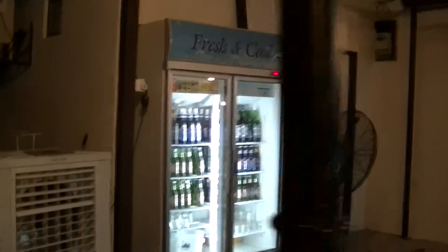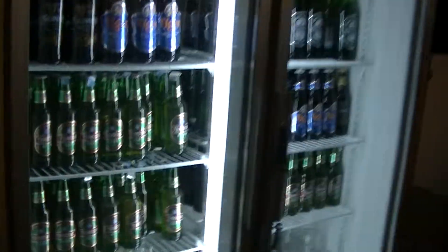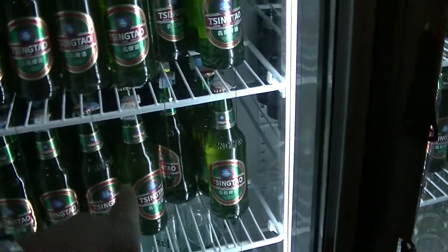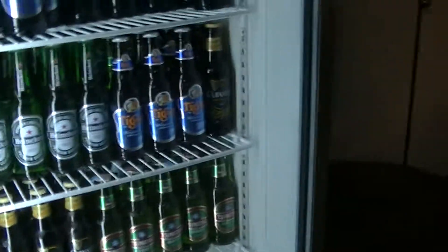If you want to drink, they have drinks here. They have Tiger, Qingdao — I drank this one when I was in Britain, always in Chinese restaurants — a small one and a big one. They also have Heineken, Tiger, Heineken, Tiger, Guinness, and Qingdao.